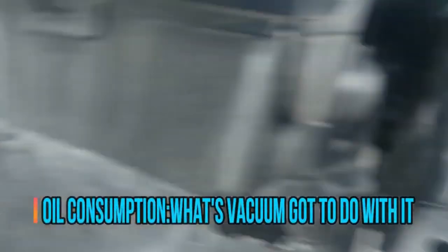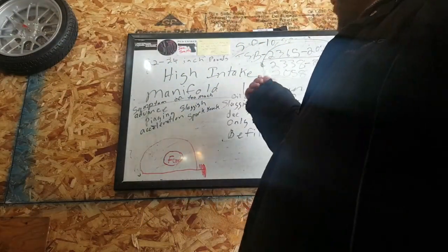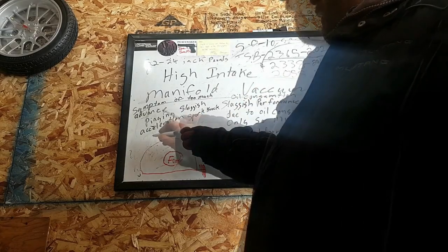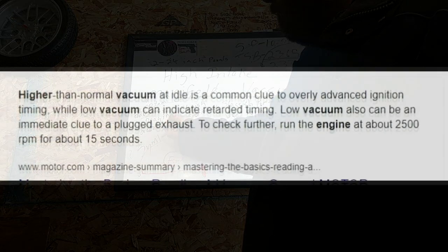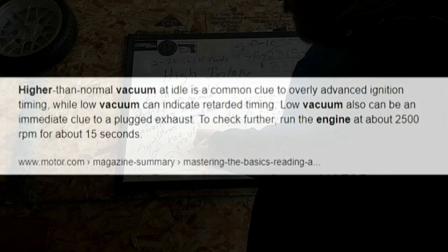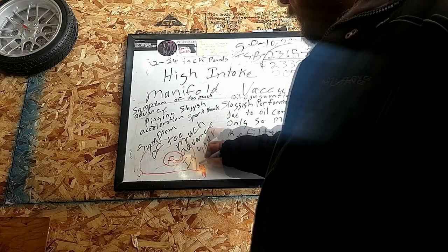Coming to the vacuum port — some of these engines experience high intake manifold vacuum. High intake manifold vacuum is a symptom of too much advance in ignition timing.